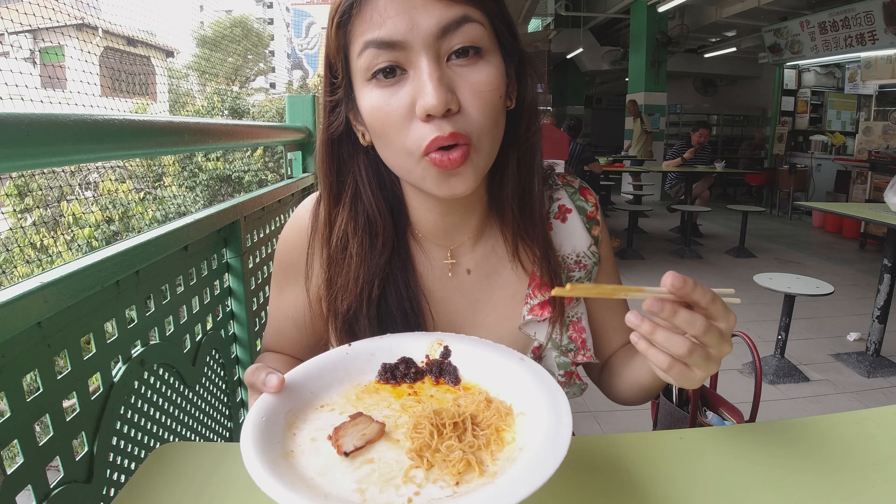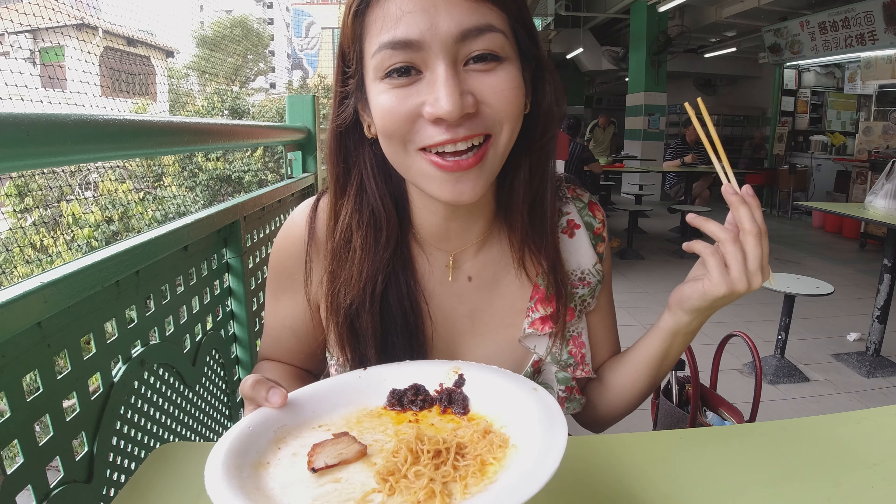We're going to walk around to see more food because we're still hungry. Please like and subscribe to our YouTube channel!